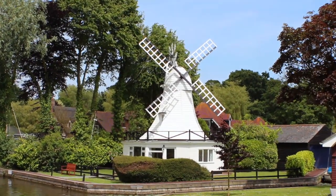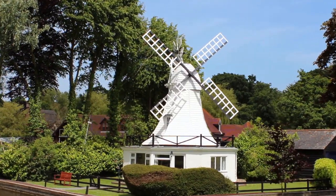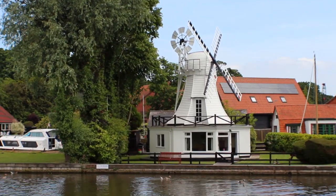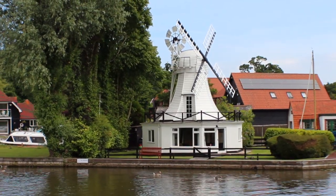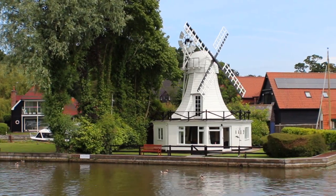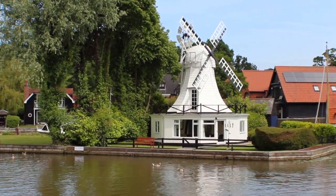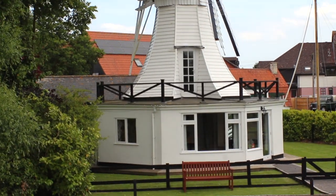If you're heading for the Norfolk Broads and are looking for somewhere special to stay, then take a look at this beautifully converted windmill situated on the River Burr in the pretty village of Horning. This unique cottage sleeps up to four guests and has a stunning riverside view that would be hard to find anywhere else. So stick around and we'll give you the full guided tour.